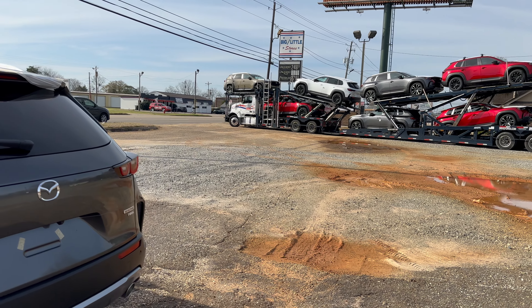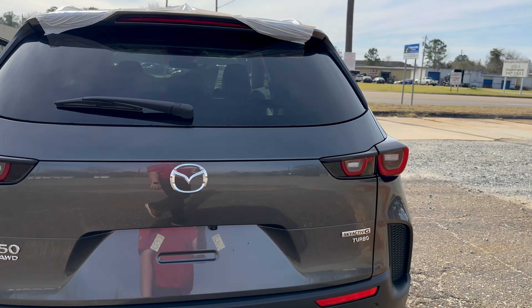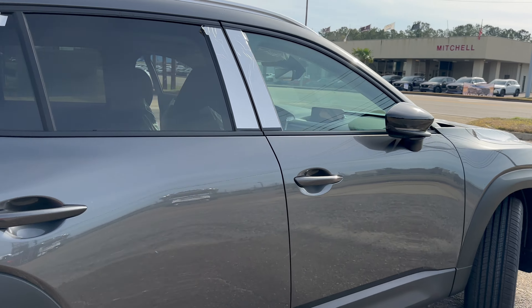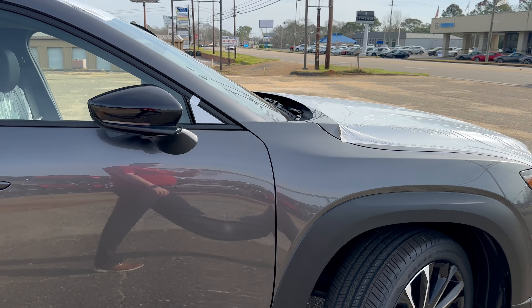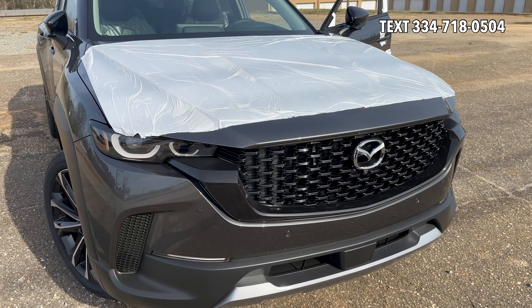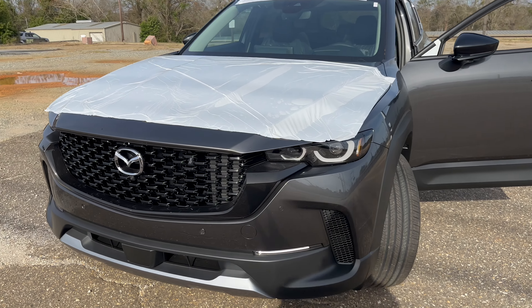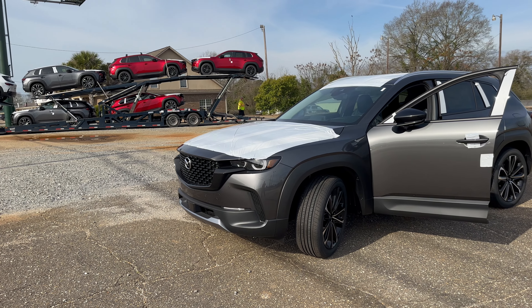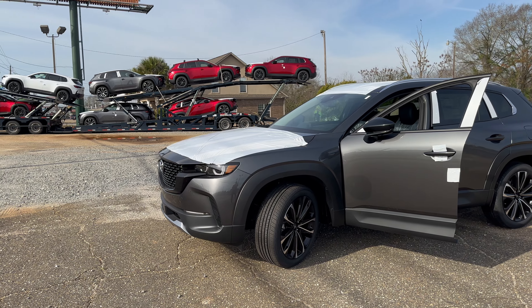Wish we were getting more of those, but thankful for the ones we do get. If you have any questions or comments on anything you've seen, there will be more details later, but you can always text me at 334-718-0504. I am Jonathan Sewell, Sales at Mitchell Mazda on the Boulevard in Enterprise. I really can't wait to see you in one of these beauties — a new CX-50.